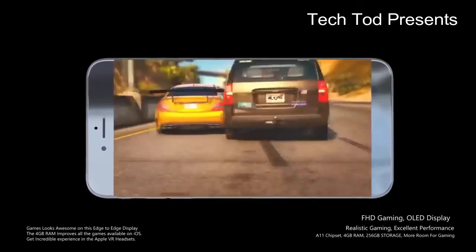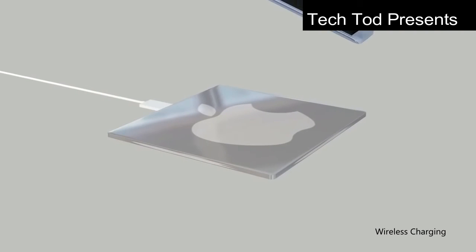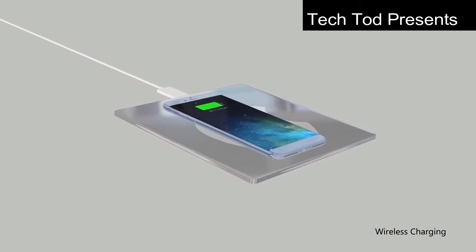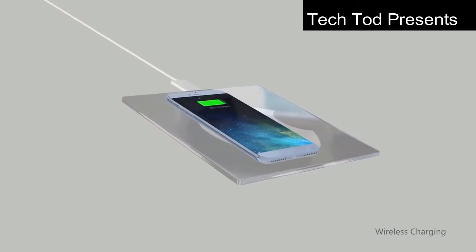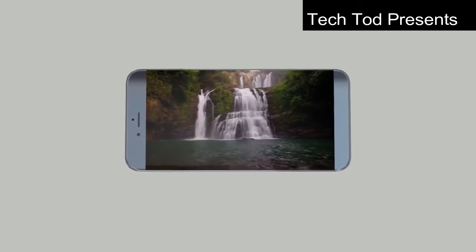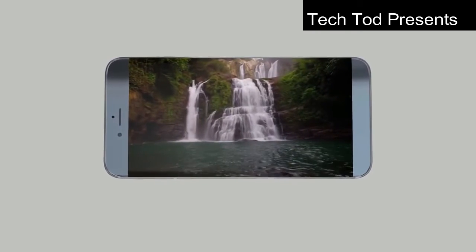The full HD display will provide a better gaming and movie experience. iPhone 8 will be the first Apple phone with wireless charging technology. Its Siri will have enhanced functionality, and the price of the iPhone will be around $750 to $1100.